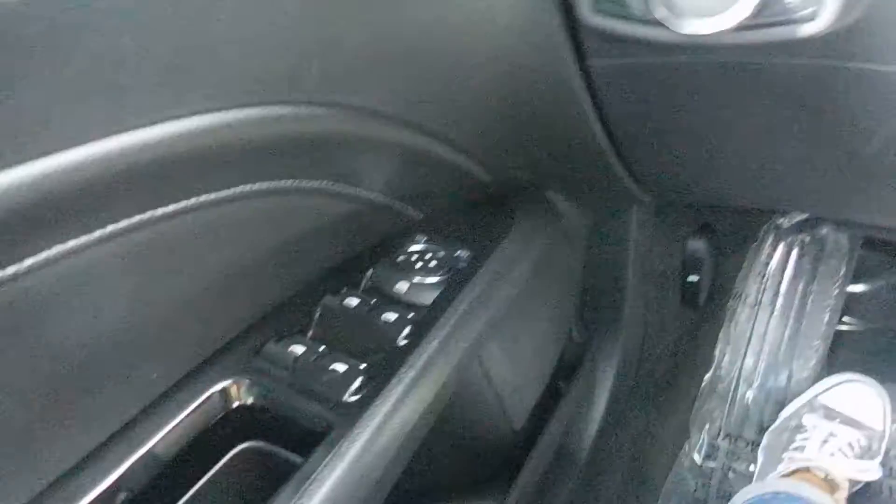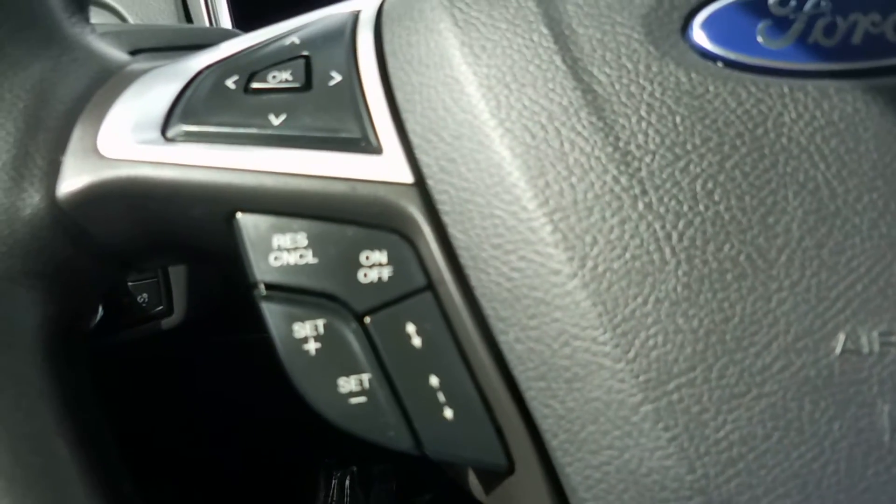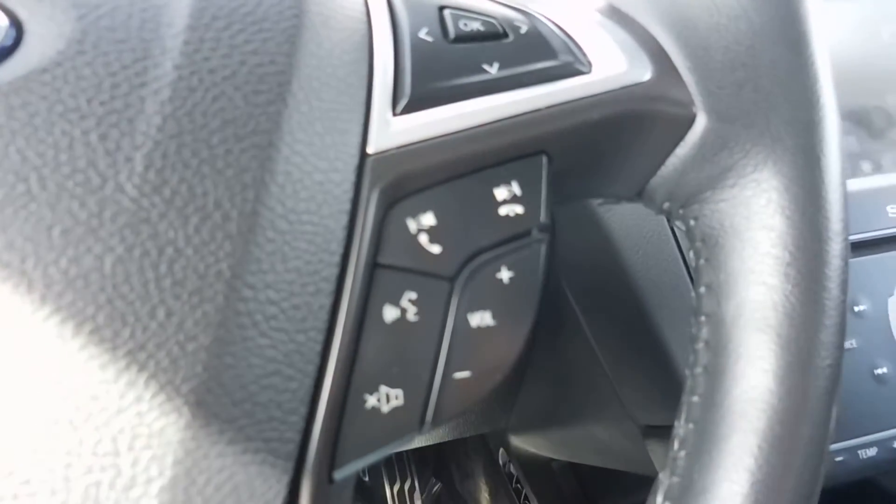Take a look at the interior here. We have power door locks and windows, memory seats for up to three drivers. And then we have our cruise control settings up on our steering wheel, and we also have volume control for the radio, and voice control and Bluetooth.